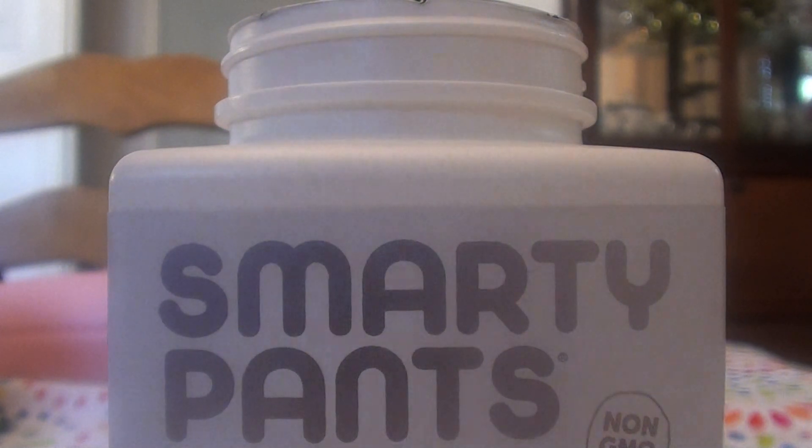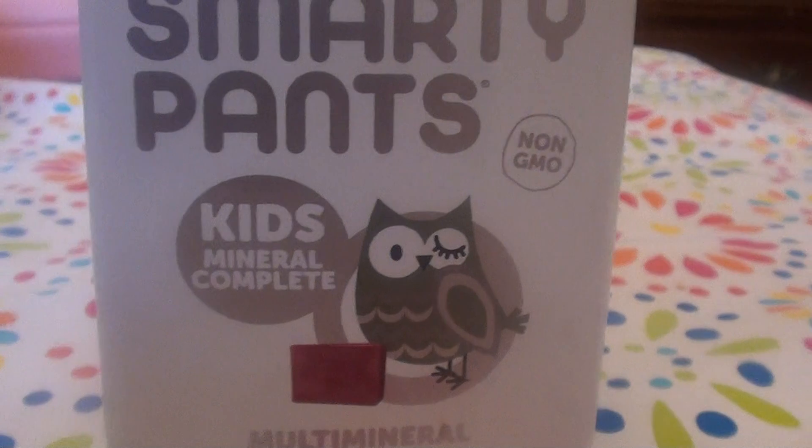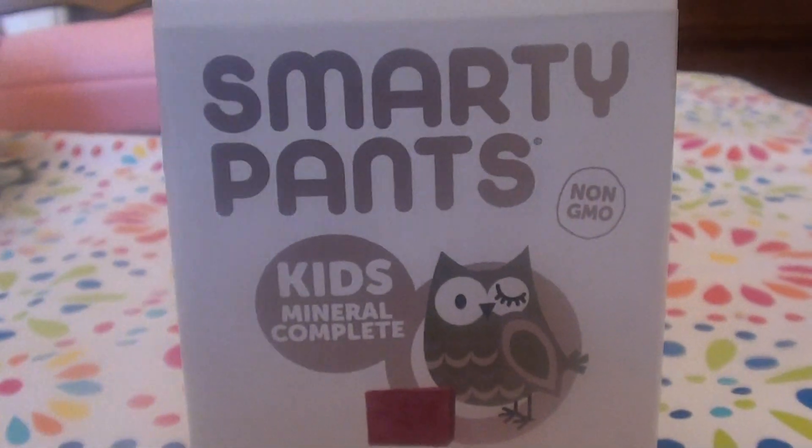I've absolutely been loving these. I love this brand — I talk a lot about this brand on my channel because I buy a lot of it. I really love the fiber and just their stuff in general. I love their vitamins.